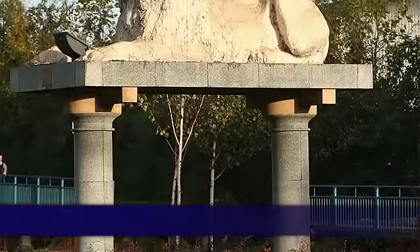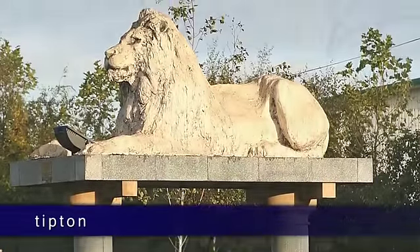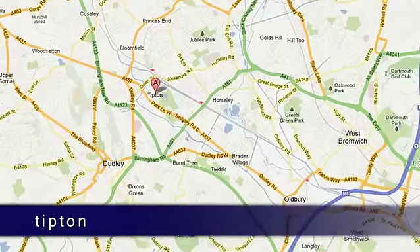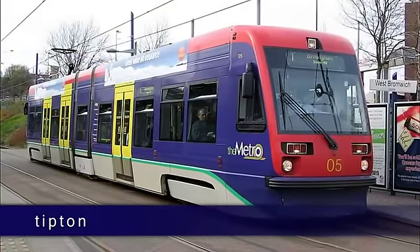The town of Tipton is located approximately halfway between Wolverhampton and Birmingham, with excellent travel links via the Black Country Spine Road and the Midland Metro Light Railway Station.